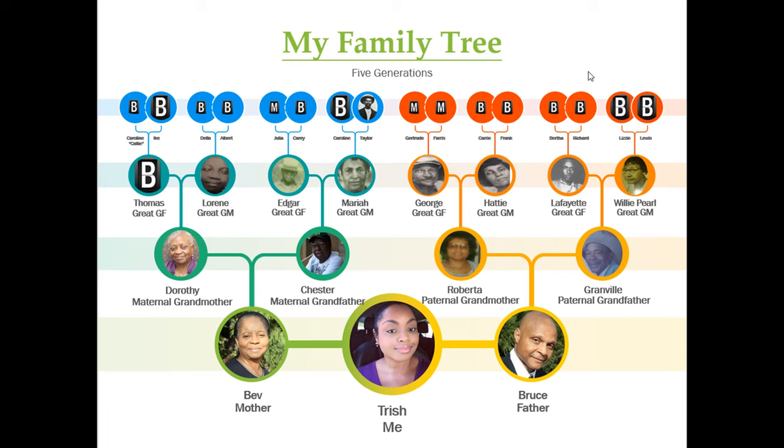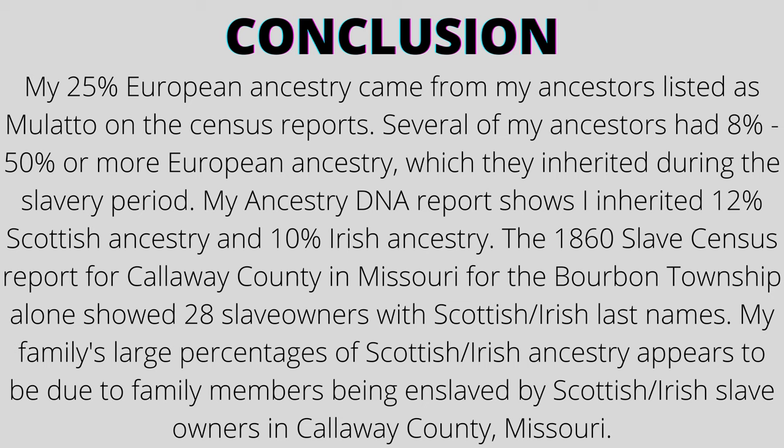Some of them were listed as Mulatto, but they were often listed either as Black and sometimes Mulatto on census reports. I hope this helps bring clarity to how I inherited 25% European ancestry even when I don't have any recent white ancestors — I have several ancestors with mixed ancestry that came through slavery. Most of my European ancestry is Scottish-Irish, and the 1860 slave census for Calloway County shows there were numerous slave owners with Scottish-Irish surnames. That is the county that both my mother's side and father's side descended from. Those records agree with our recorded and oral history that our Scottish-Irish ancestry appears to have come through the relationships these slave owners had with those they enslaved.